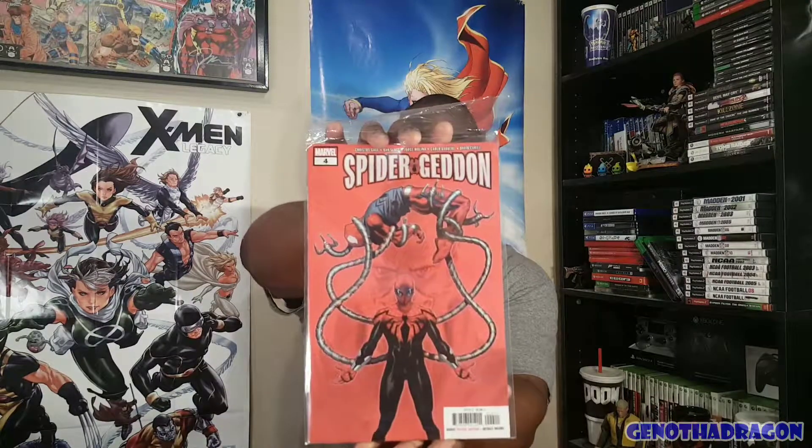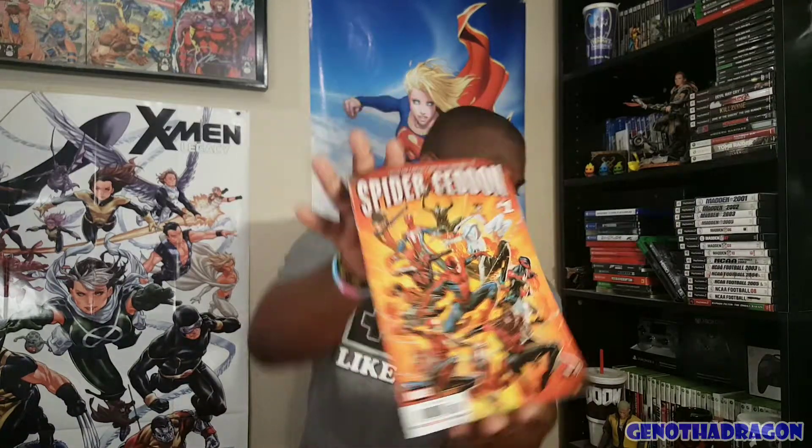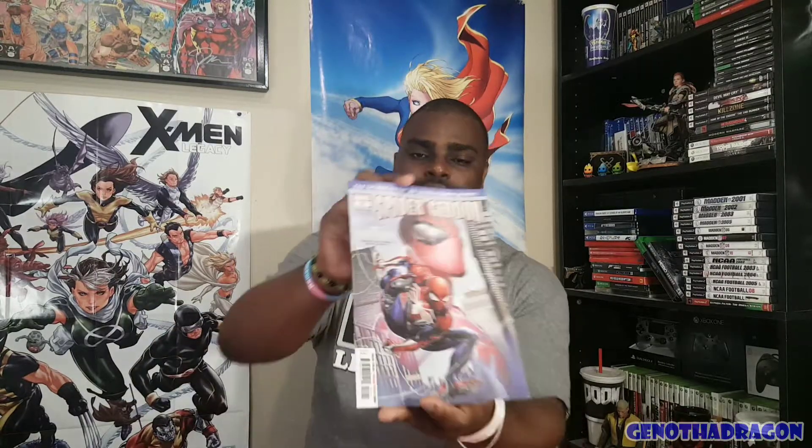Alright, so we'll jump back to some Marvel action. Spider-Geddon #4. Number three. Sadly, they did not have issue #5 — can't win them all. And number one. Spider-Geddon — all the spiders. And here is Spider-Geddon #0: the spider event of 2018 starts here. Quake and Crain cover, featuring PS4 Spidey. I almost grabbed City of War, but whatever. And here's Spider-Geddon #2.